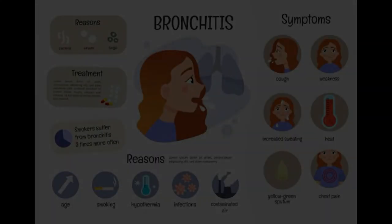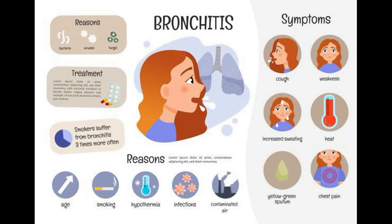In the next video, I will talk about how to treat bronchitis with European and Chinese herbal tea.